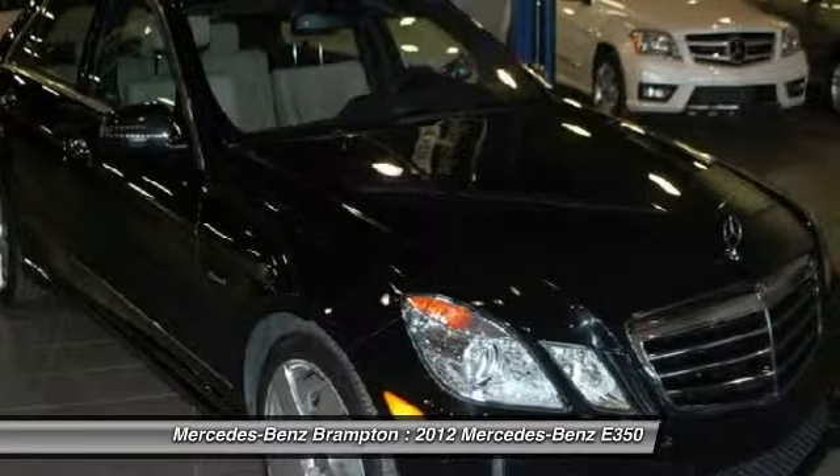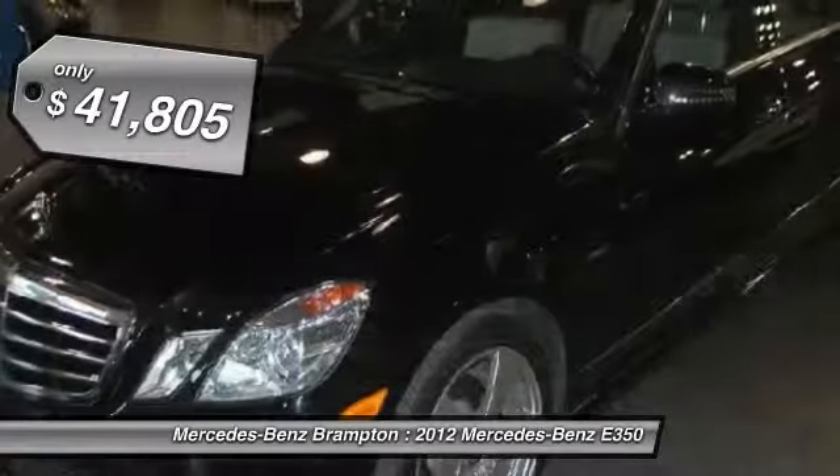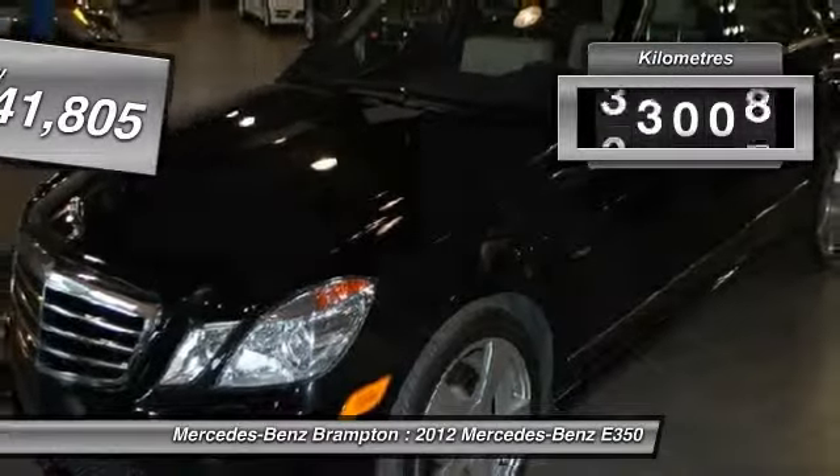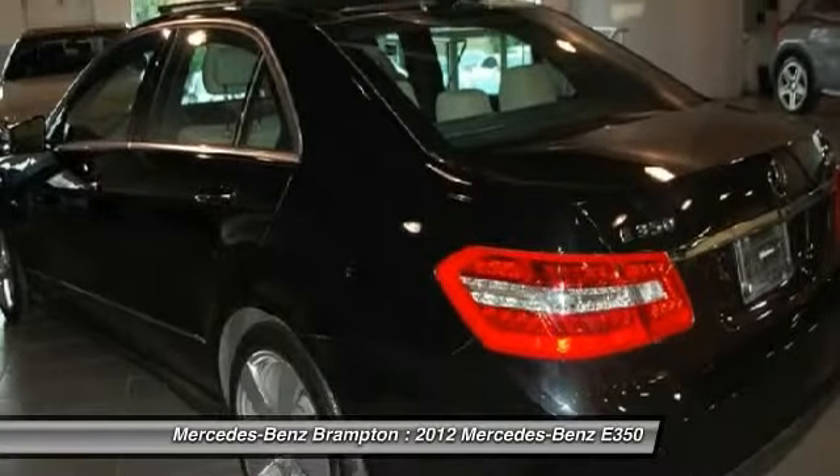The Mercedes E-Class is an impressive ride, very smooth and punchy, and is priced below $45,000. This vehicle has less than 50,000 kilometers. Here are some of this vehicle's great options.